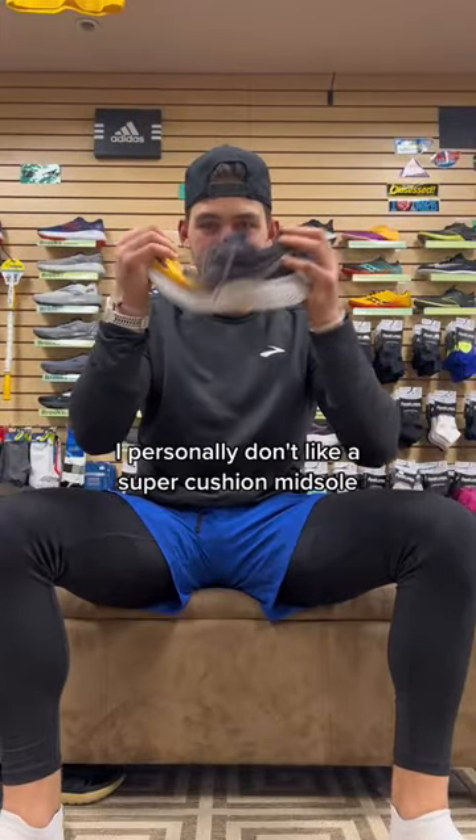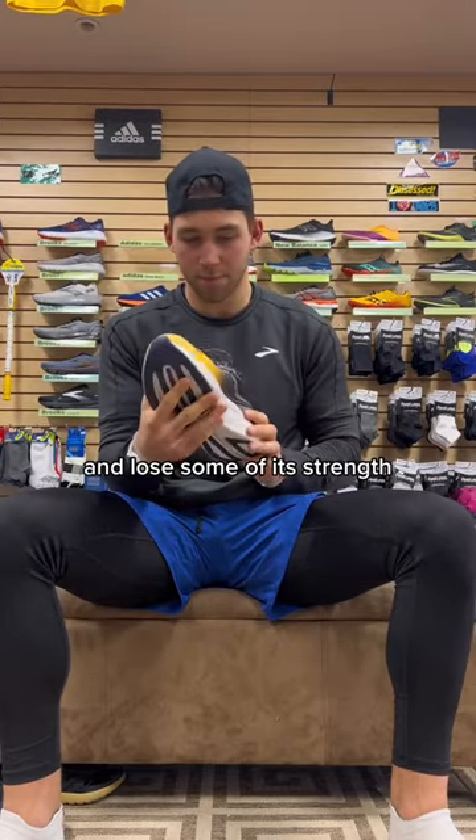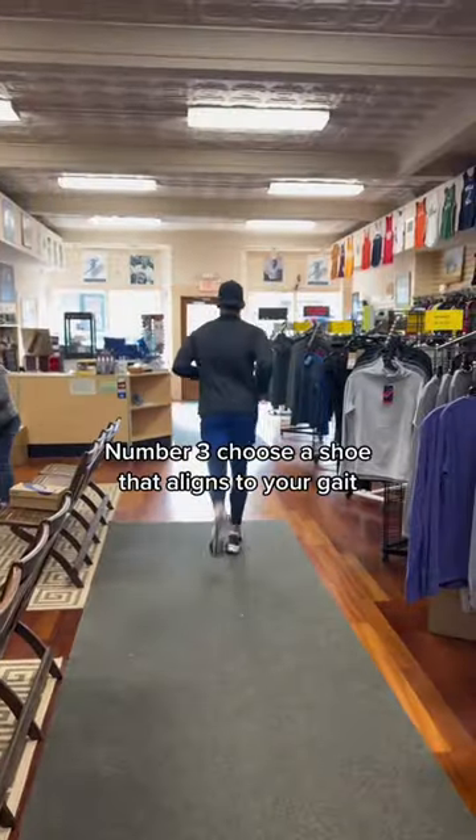Number two: how much cushioning do you want? I personally don't like a super cushioned midsole because your foot can become too reliant on the midsole and lose some of its strength.